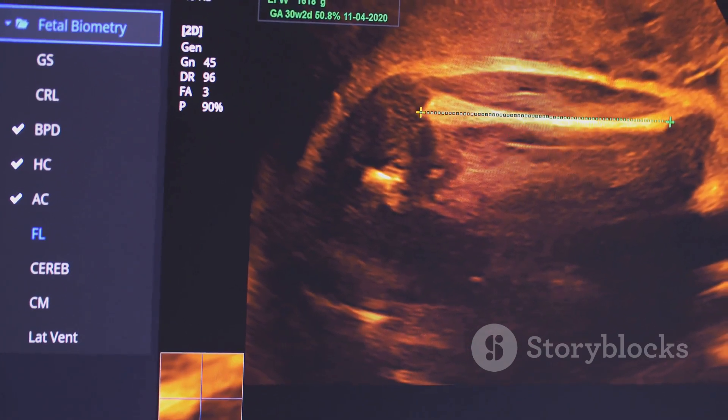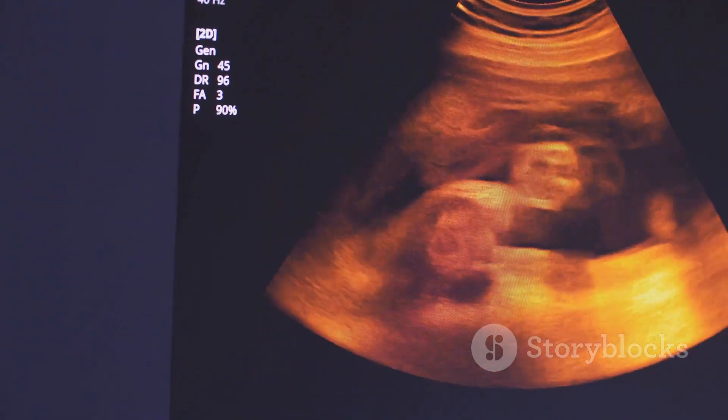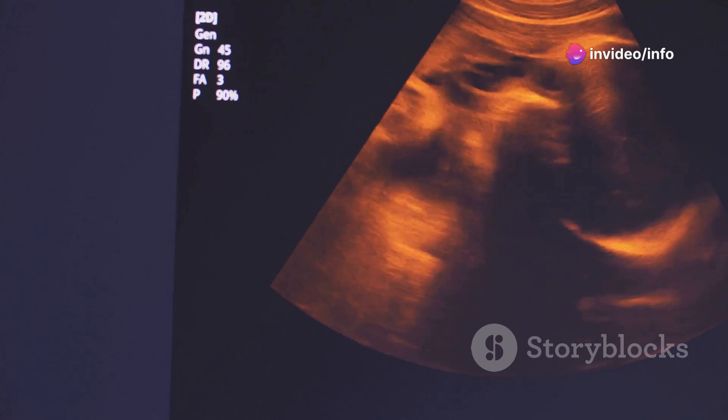For the first few weeks, the embryo follows a default developmental path which is female. This means the basic structures for female reproductive organs, such as the Müllerian ducts, begin to form.